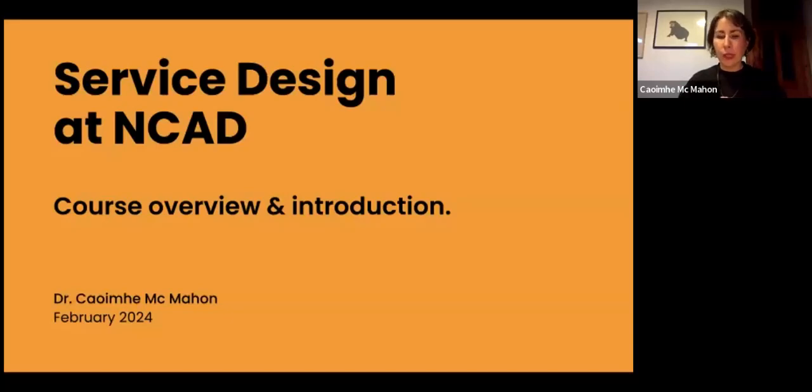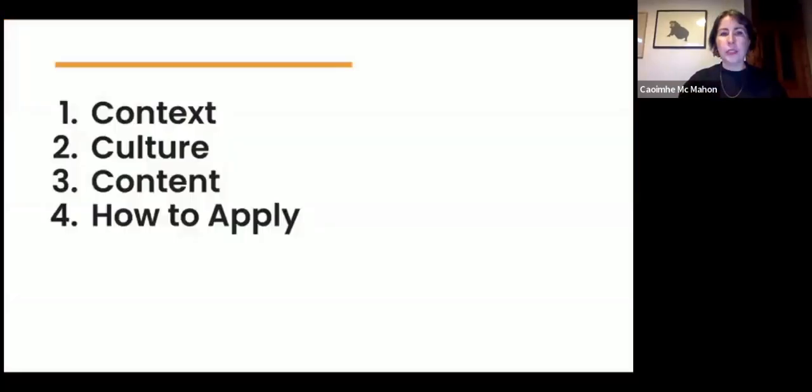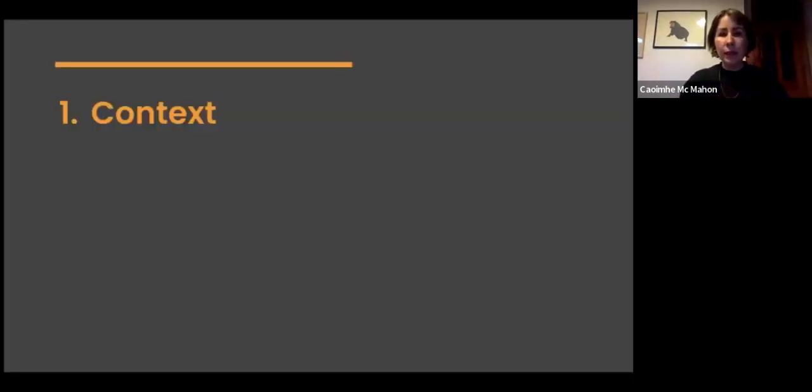Welcome to this talk about the service design offerings at NCAD. We're going to cover a courses overview and introduction, the context of service design at NCAD, the culture, the content of the courses, and how to apply.